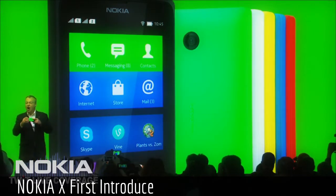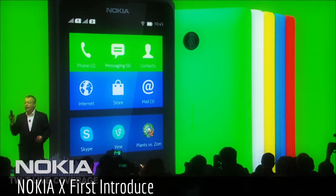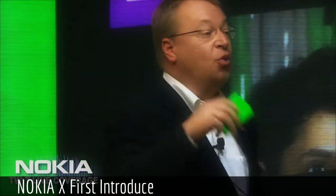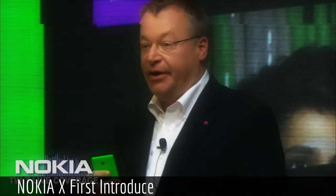Building on our iconic design, the Nokia X and X Plus have a generous 4-inch touchscreen. The Nokia X Plus also includes extra memory and more storage with an SD card, so people can enjoy even more multimedia experiences.